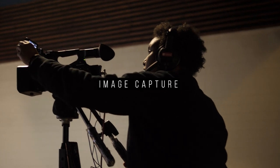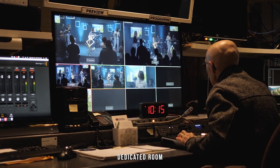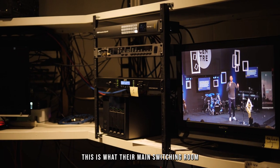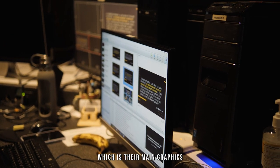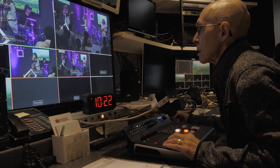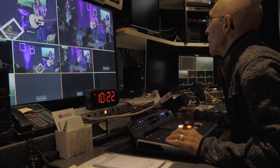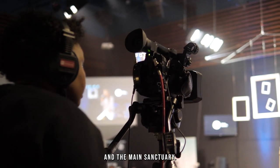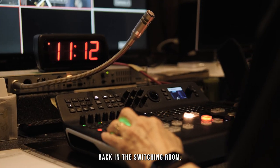When it comes to capturing the image, they're using three SDI camcorders and sending the signal back to the switching room, which is a dedicated room located away from the main sanctuary. In this room, a volunteer is also running EZWorship, which is their main graphics and presentation software for both the in-room and online audience. Since there is a remarkable distance between the switching room and the main sanctuary, they need a comm system for the camera operators to communicate with the director.